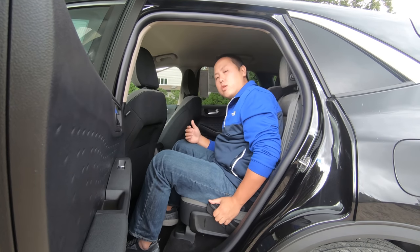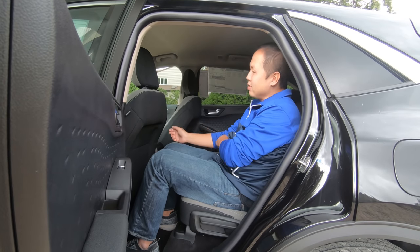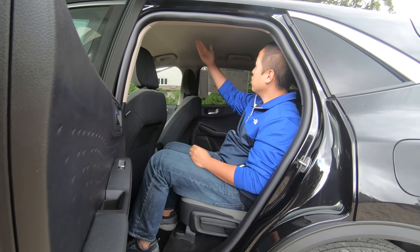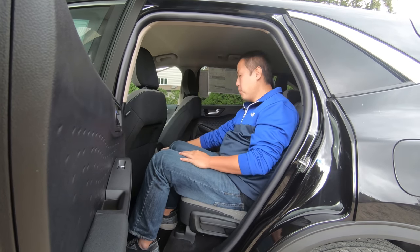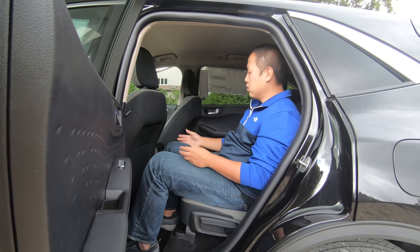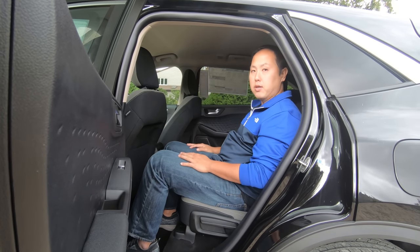In terms of amenities in the second row, you don't get a whole lot because this is the SE trim. There's no panoramic sunroof, no sun shades. But you do get a pair of vents and a 12V outlet, so you can buy your own adapter and convert them to USB ports if you wanted to.